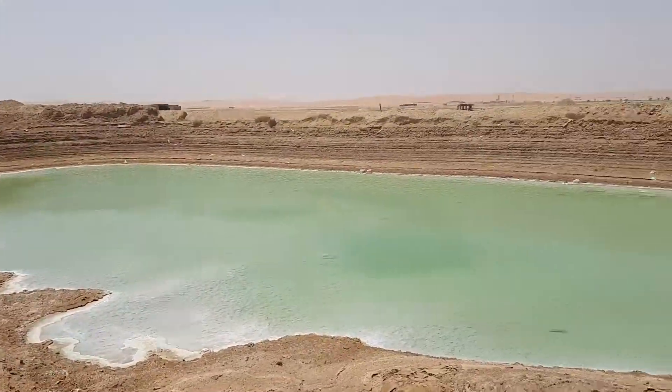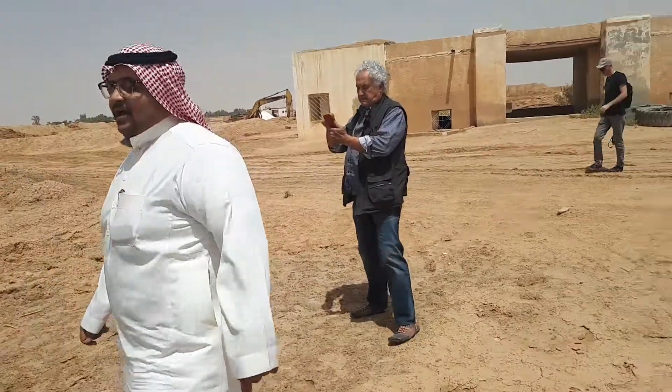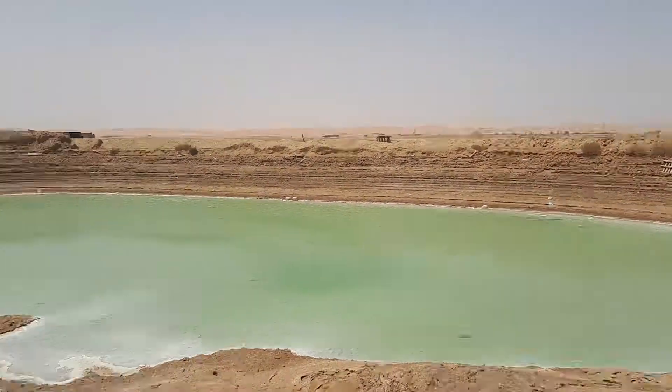We are going to Siman — salt extraction places in Saudi Arabia. What's the name of this area here? Al Qasab. How many of these have you got? A lot, actually.